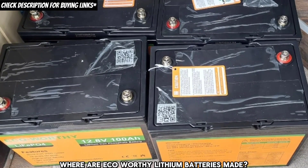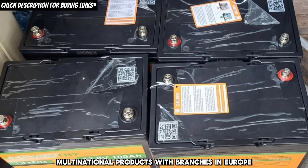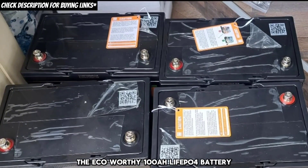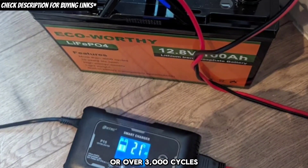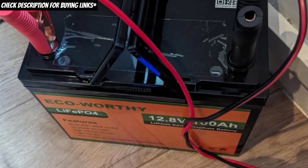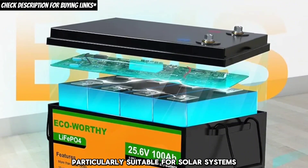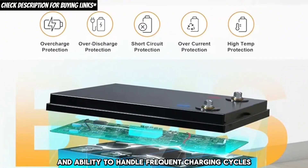Where are eco-worthy lithium batteries made? Eco-worthy lithium batteries are multinational products with branches in Europe, the United States, and Hong Kong. How long do they last? The eco-worthy 100AH LiFePO4 battery is designed to last 10 years or over 3,000 cycles, whichever comes first. What is unique about the eco-worthy battery? Eco-worthy batteries are known for their long lifespan, high safety, and efficiency, particularly suitable for solar systems due to their durability and ability to handle frequent charging cycles.